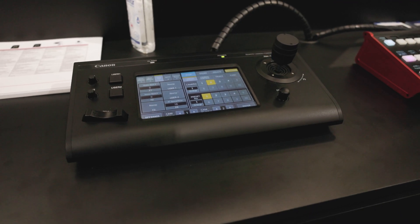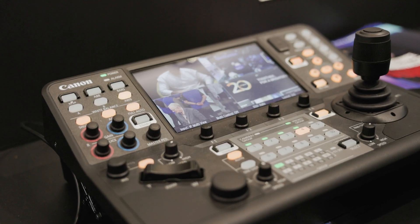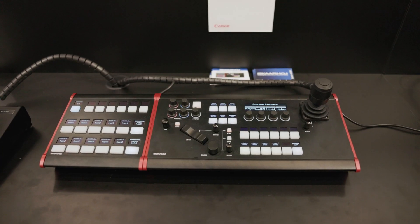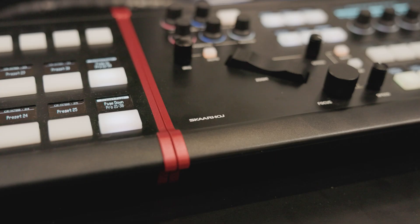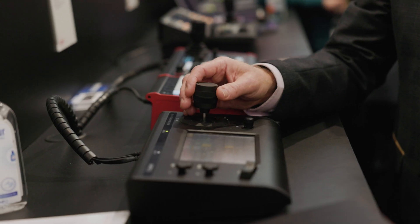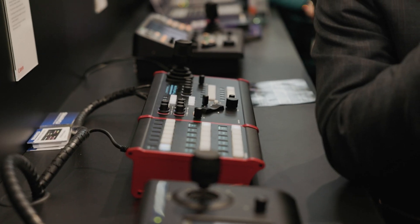Complementing our hardware-based camera controllers, the RC-IP100 and RC-IP1000, we're pleased to introduce a new product we've developed with SCAHOI — the RC-SK5. This is a mid-range control option designed to integrate perfectly with the Canon PTZ range, and we're presenting it for the first time here at ISE 2024.